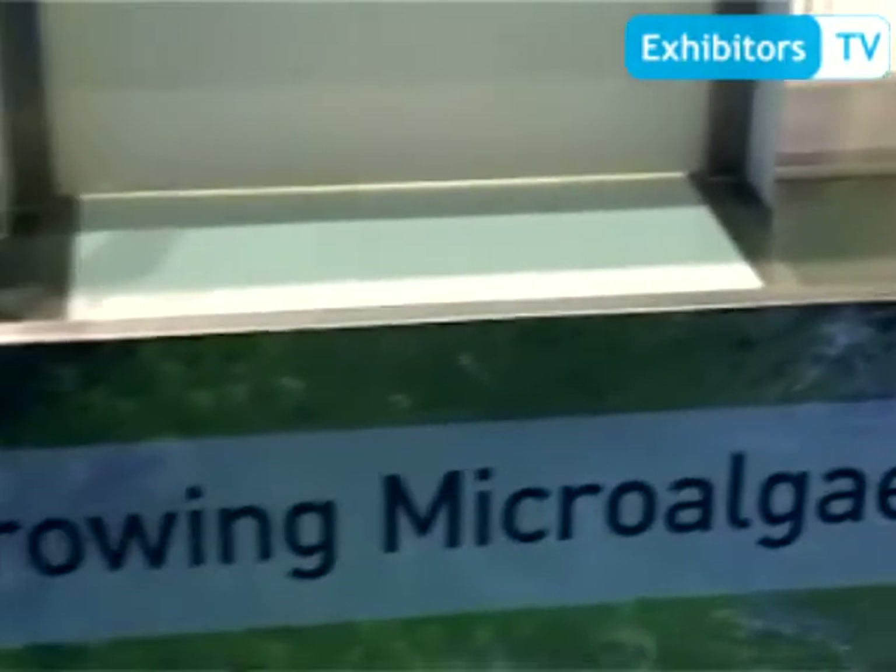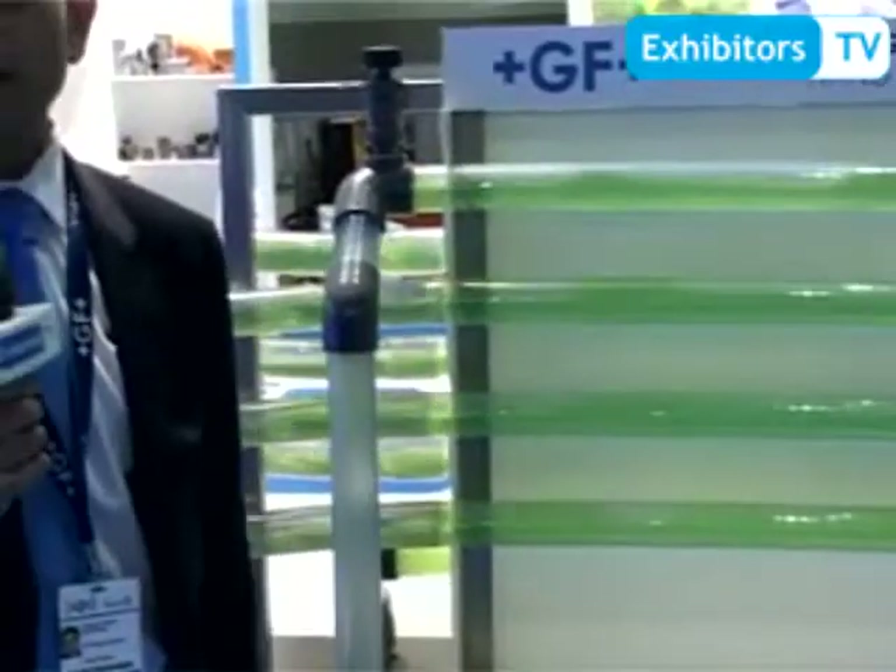Georg Fischer Piping as a whole is a manufacturer of various different types of piping. We have over 20 different types. We are based in Switzerland, in Schaffhausen, which are designed for water and chemical distribution, both in a power station and around a city or town. Our main benefit of using thermoplastics, as compared to conventional metallic piping systems, is corrosion-free. So we can supply piping which is corrosion-free.